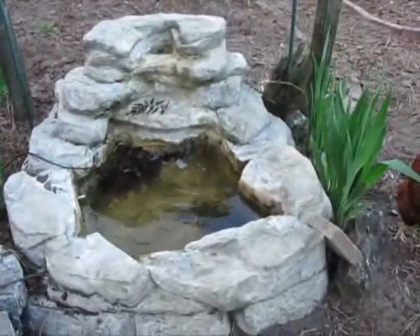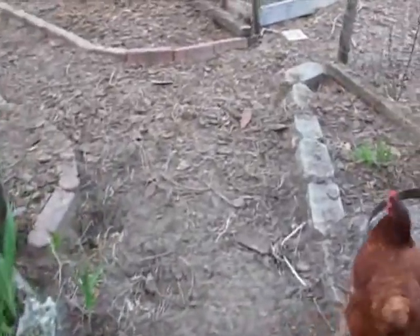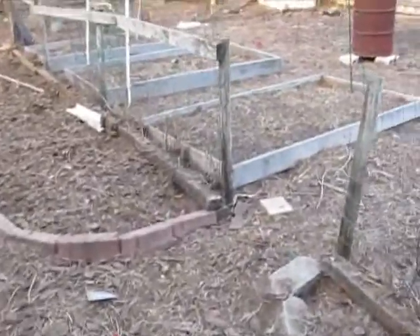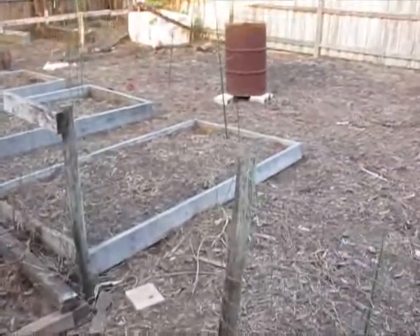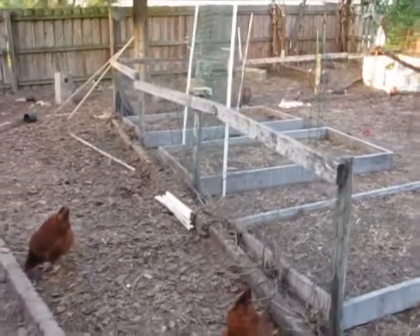Got the fountain working again — no fish. Gotta clean it up as the pine tree keeps dropping leaves into it. But the vegetable garden here, it's just amazing what the hens have cleaned everything up.